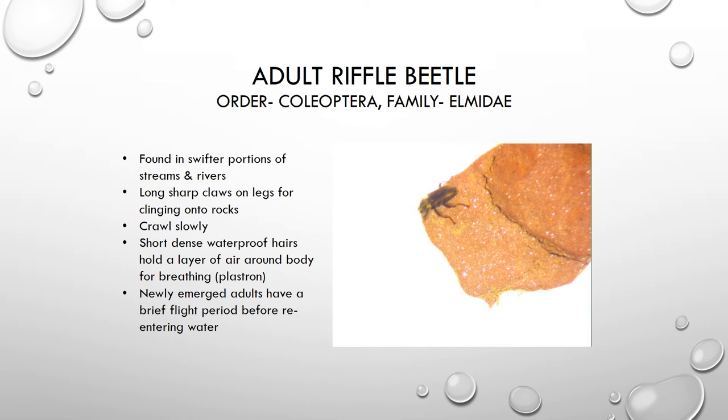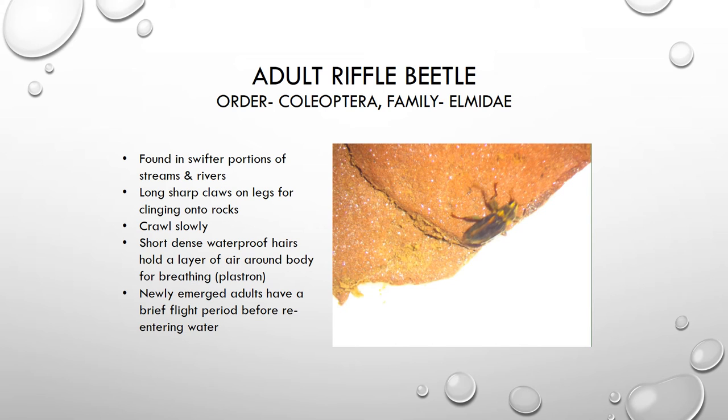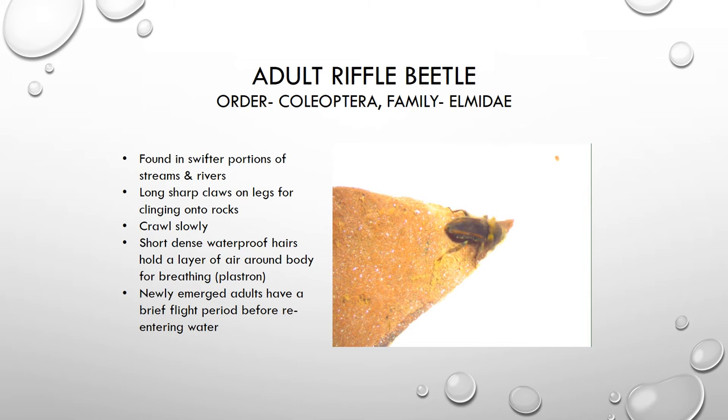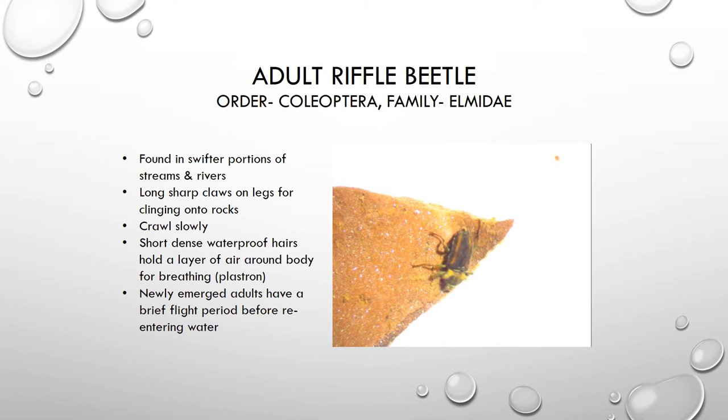We are now looking at an adult riffle beetle — this is the adult phase of this organism; its larvae also live in the water and look like a worm-like critter. The riffle beetle, true to its name, likes to live in the faster-moving portions of the water — the riffle zones, areas where water moves quickly over rock and is well oxygenated. They have very long, sharp claws on their legs that allow them to hang on to the rocks and not get swept away. They tend to be very slow movers and crawl slowly over the rocks.